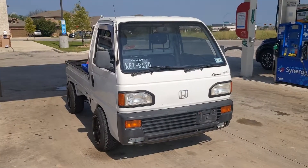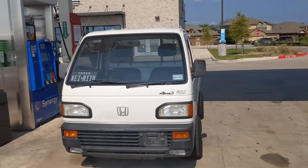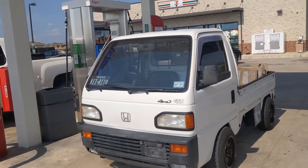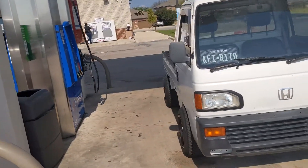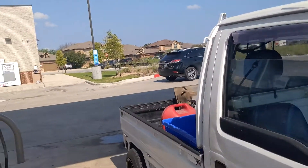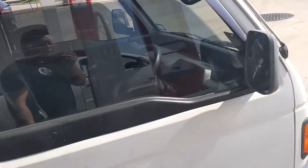Here it is — the Honda Acti truck. I call it JDM because this was never offered in the US; it's only offered in Japan. In Japan there are a lot of small cars and trucks called KEI trucks. This was a recent pickup at the shop — our owner Long picked it up as a shop truck. We use it to haul stuff like trash. I came to the gas station to fill up.